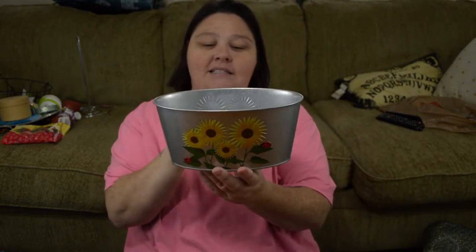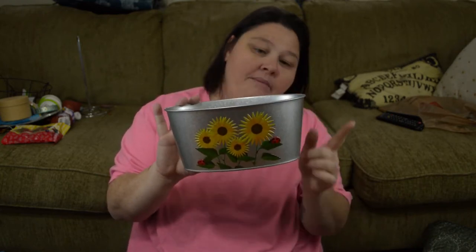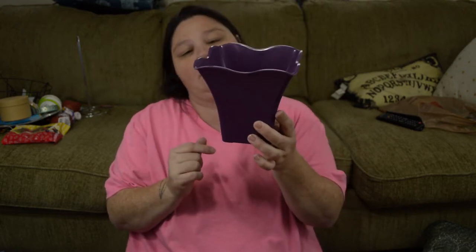I picked up this little planter — it's got sunflowers and little ladybugs and I thought it was really sweet. I'm thinking of putting it on my front porch on one of my little tables, maybe with some succulents. I also got another planter that just looked like a flower to me — I really liked it. It's just plastic, but I thought this would be really cute in the house because I'm trying to brighten things up for spring.